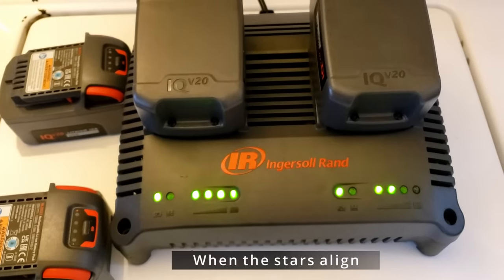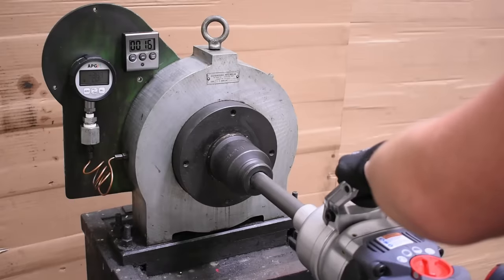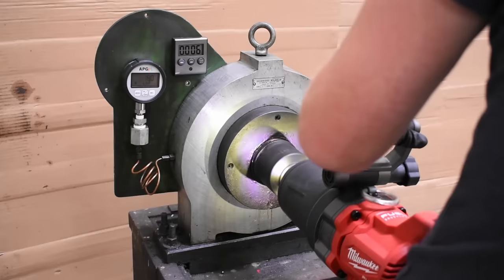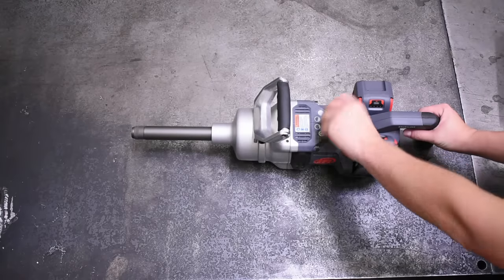But we've done enough talking and enough taking their word for these impressive torque specs. Let's see for ourselves. Both of these tools are going to hit the dyno, then hit the rank chart, do some nut busting, then finally test out IR's power control shutoff modes versus their torque claims as well.